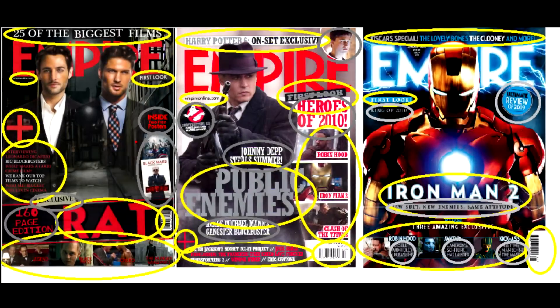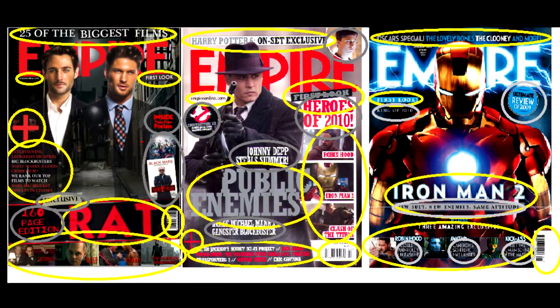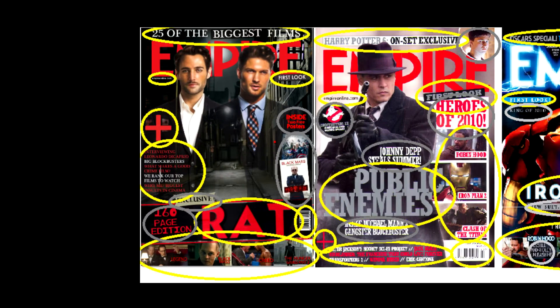I'll be going through two magazines which are from Empire and my own, which is on the very left, to have a quick look through to see the features I've used and how my poster may have incorporated them.